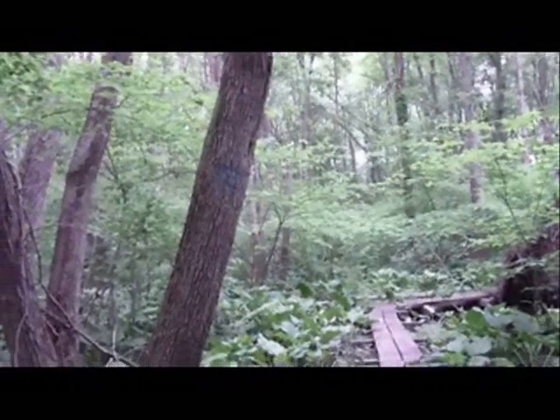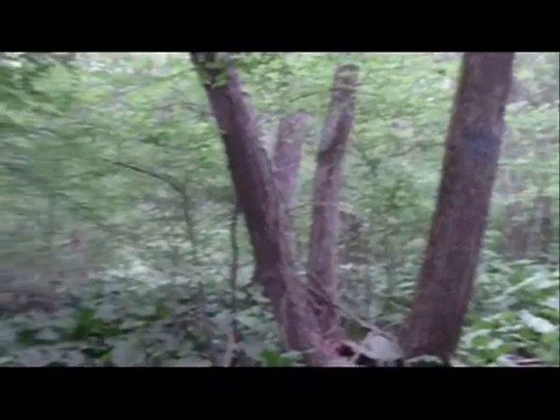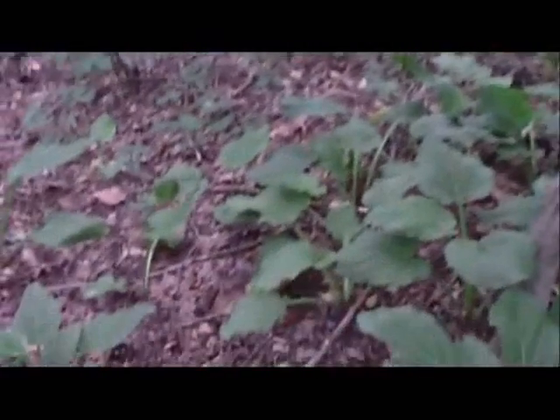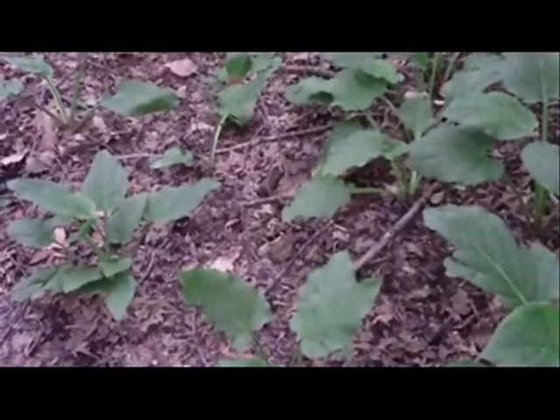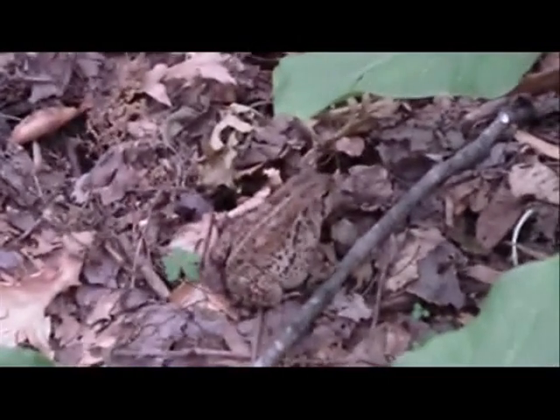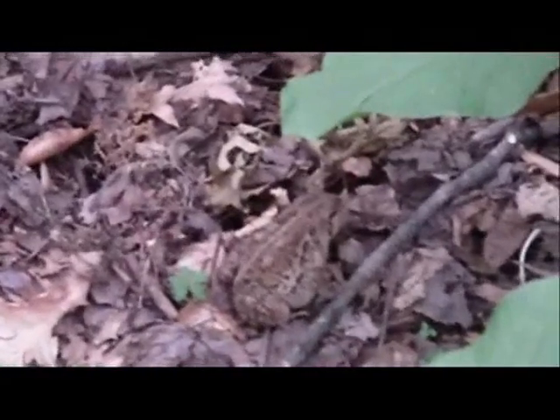As I'm hiking here in this New Jersey wetland, in this wonderful and beautiful forest, I look down in my path and I see this beautiful American toad, camouflaged perfectly in the middle of this leaf matter.